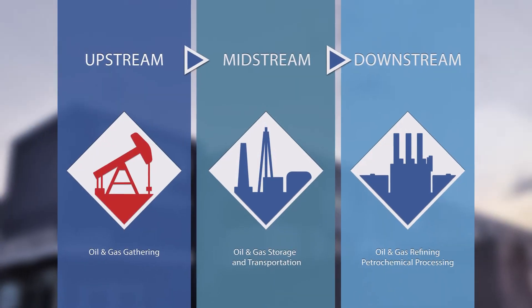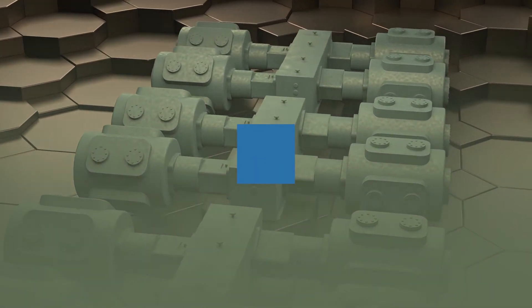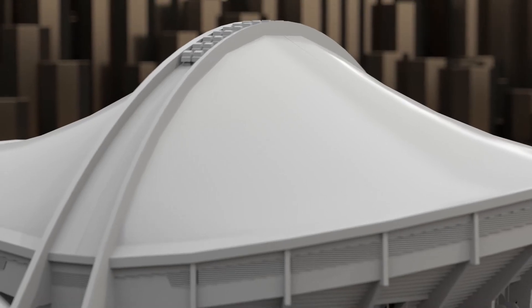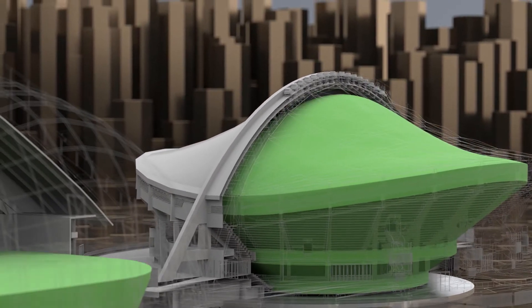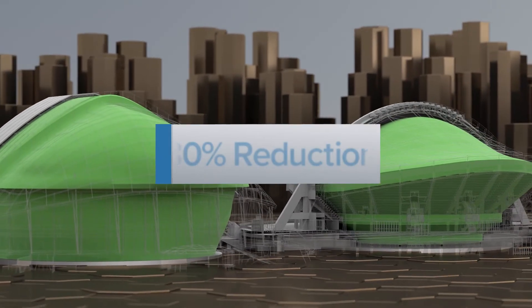In upstream gas gathering compressors operating in the United States today, an estimated 200,000 outdated packing systems are venting 200 million cubic feet of methane into the open atmosphere every day — a volume equivalent to filling two enclosed professional football stadiums every day. Updating to Cook Compression packing with TrueTech materials could reduce this volume by 80%.